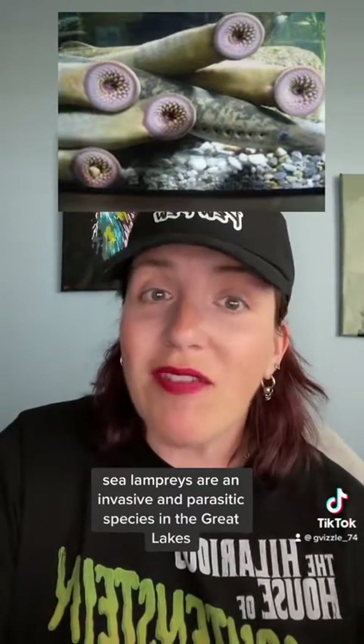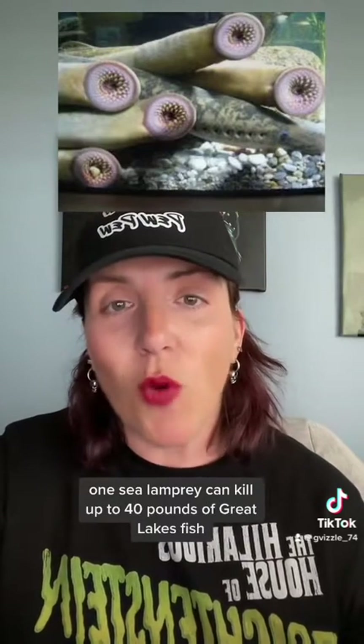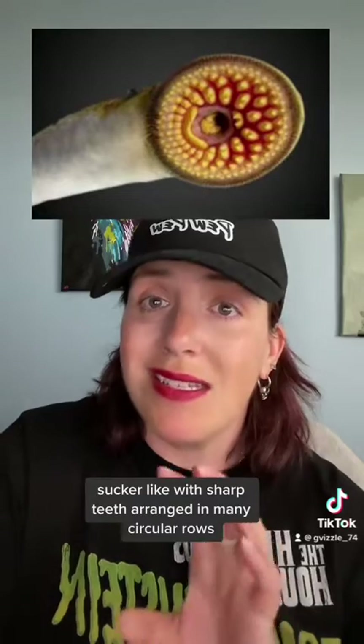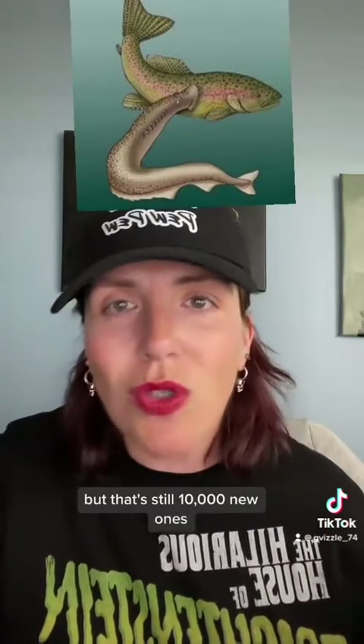Sea lampreys are an invasive and parasitic species in the Great Lakes. One sea lamprey can kill up to 40 pounds of Great Lakes fish. Their original home is the Atlantic Ocean — go back to where you belong, sea lamprey. Its mouth is jawless, round, and sucker-like, with sharp teeth arranged in many circular rows. One female sea lamprey can produce 100,000 eggs. About 10% survive, but that's still 10,000 new ones.